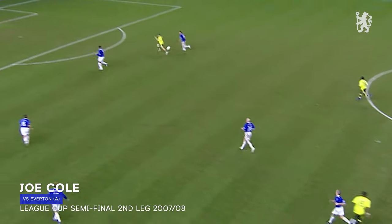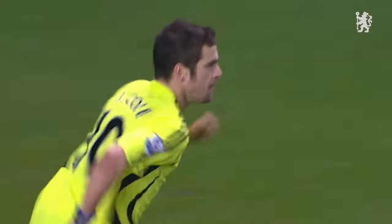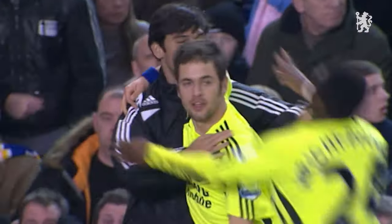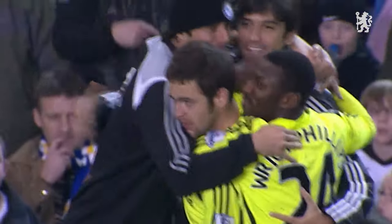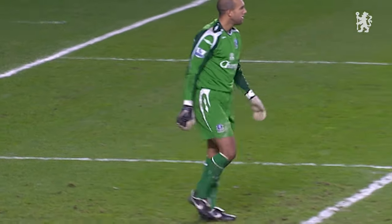Here's Malouda, looking for the early ball to Cole, and what a ball it was. Joe Cole, sensational, one foot in the final. Joe Cole has his first goal since the 1st of December, and Chelsea are looking good. What a pass from Malouda.